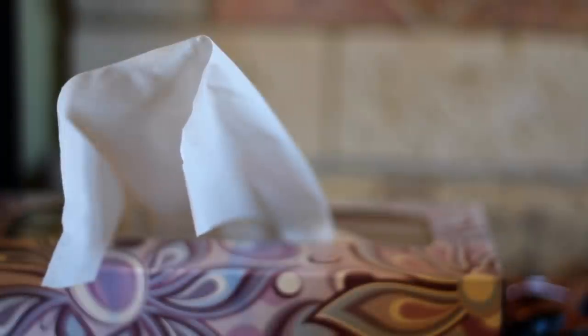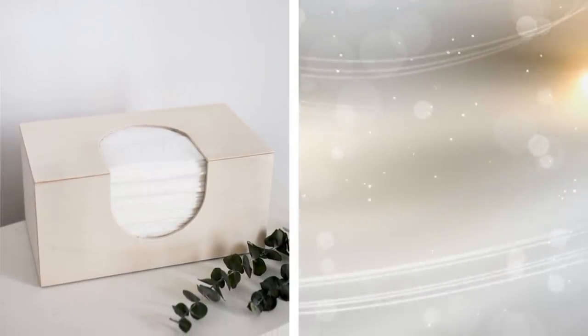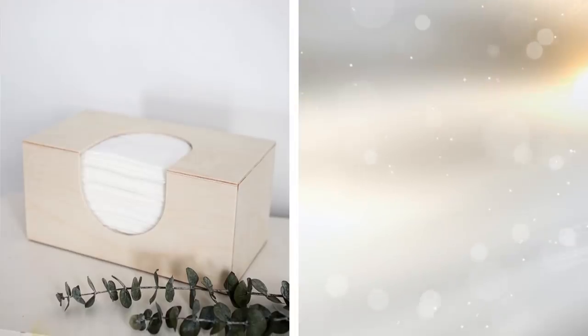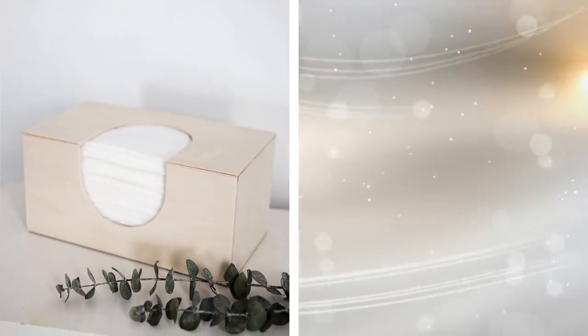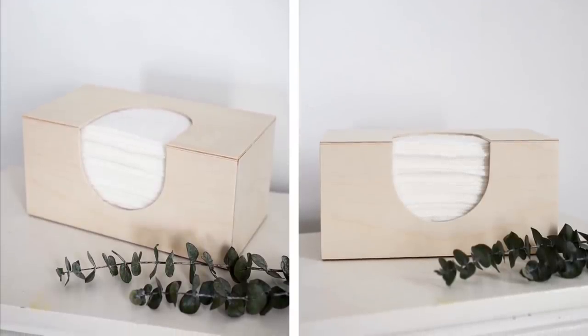8. Craft A DIY Tissue Box. There are lots of ways to craft your own tissue box. As long as you try DIY, there is nothing that will not look acceptable. For starters, you can create one by using birch plywood. It will not take much of your time and is even easy to do.